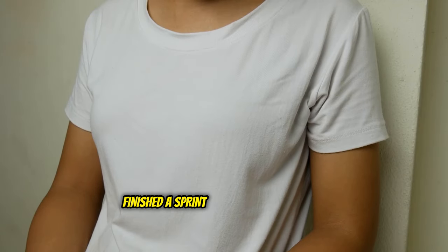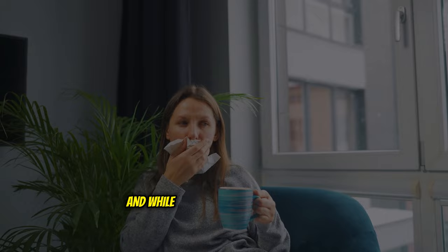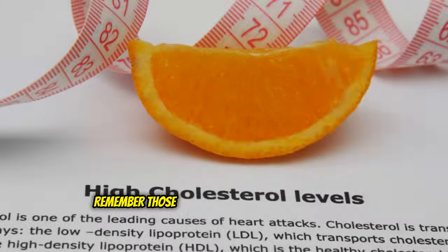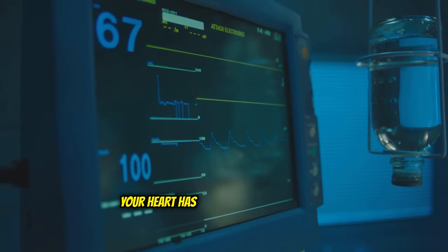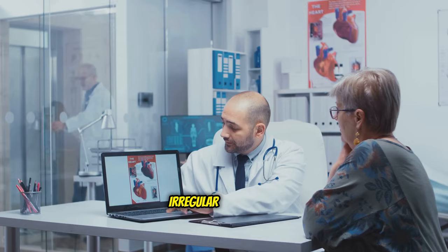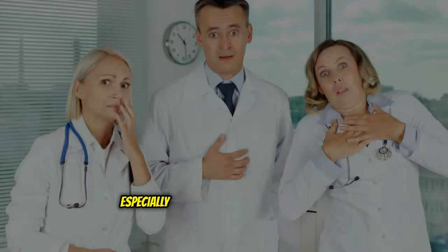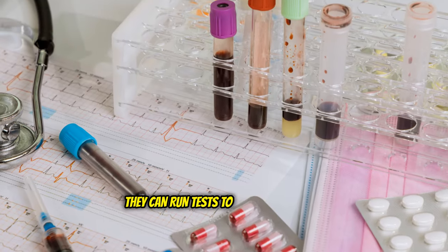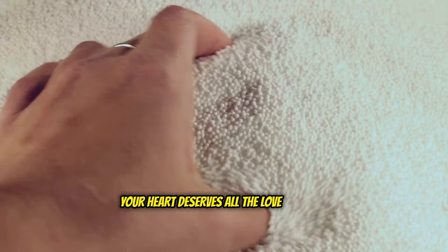Ever feel your heart racing like you just finished a sprint, but you're just chilling on the couch? That's an accelerated heartbeat, also known as palpitations. While it can be triggered by things like stress, caffeine, or a scary movie, it can also be a sign of high cholesterol. Clogged arteries don't just mess with your blood flow — they can also disrupt your heart's rhythm. Your heart has its own electrical system, but when cholesterol buildup interferes, it can lead to fluttery, irregular heartbeats. If you're experiencing frequent palpitations, especially alongside chest pain or shortness of breath, get yourself to a doctor.